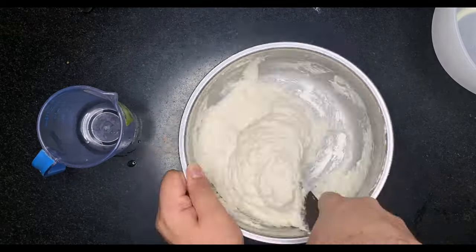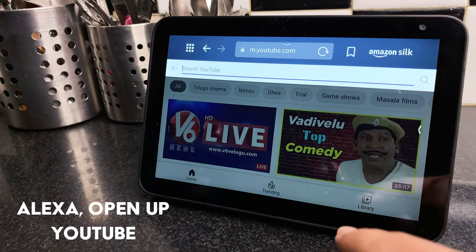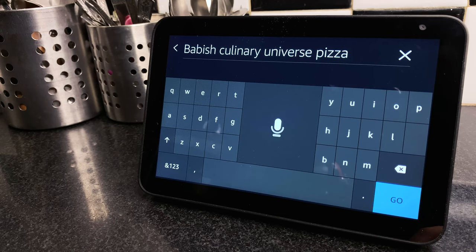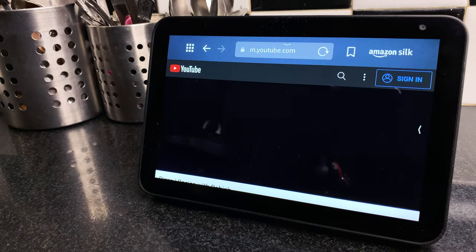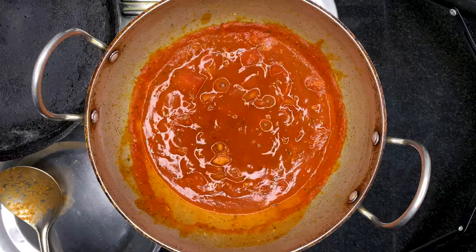Once the dough was all done, a pizza recipe I had seen earlier on YouTube struck my mind. So I asked Alexa to open up YouTube, then searched for Babish Culinary Universe Pizza. Out of the results, the video I chose for the sauce was the Basics with Babish episode on pizza, and I have to say, it's possibly the best pizza sauce I've ever tasted.